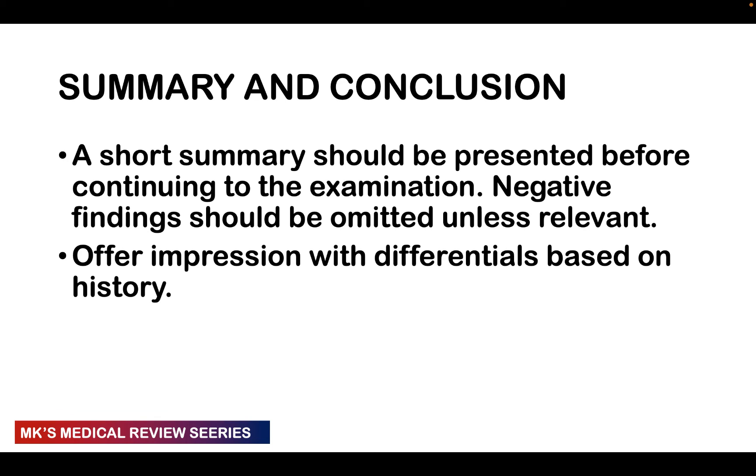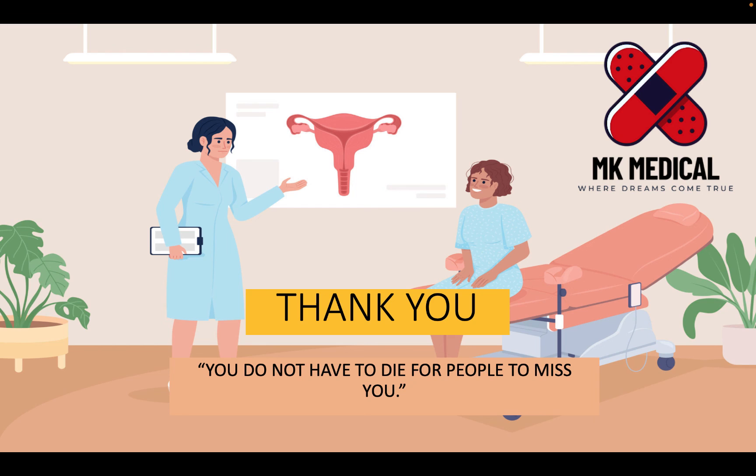Finally, offer a short summary — as someone once said, a good summary is like a miniskirt: short yet covering all the essential parts. Summarize both the positive and negative presenting symptoms before proceeding to examination. A good summary and history should allow you to offer an impression and differentials. Those are the important things you need to know for gynecological history taking. Subscribe to the channel — my name is Dr. Moses Kazevu, until next time, bye bye.